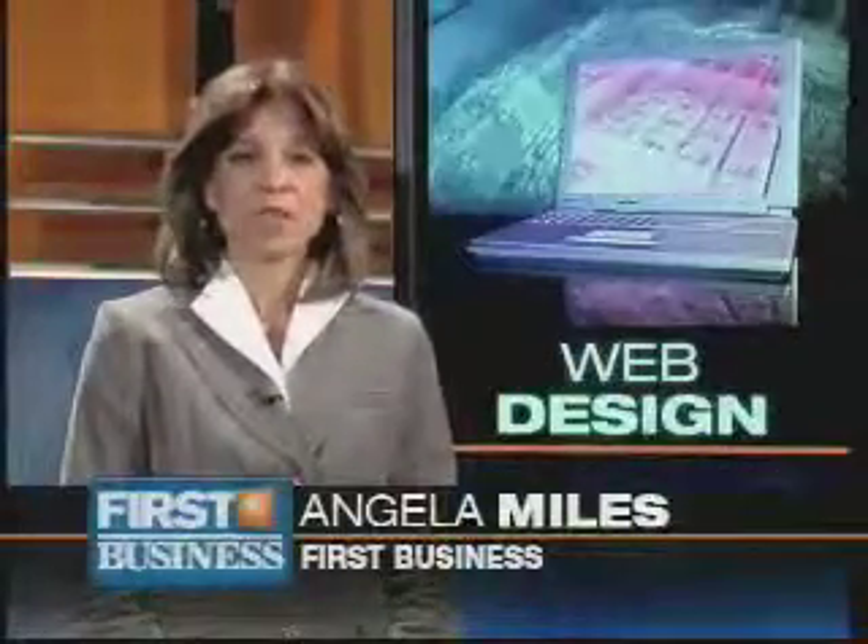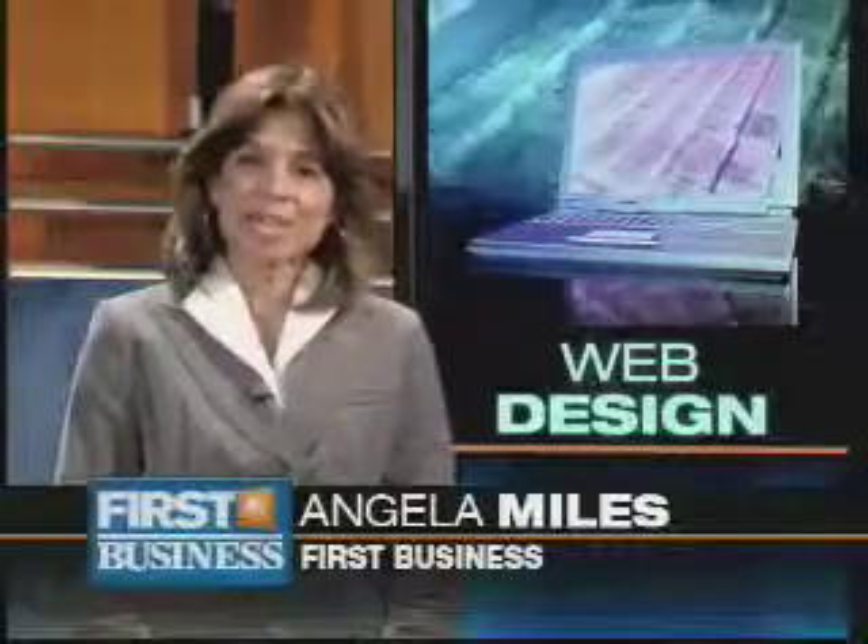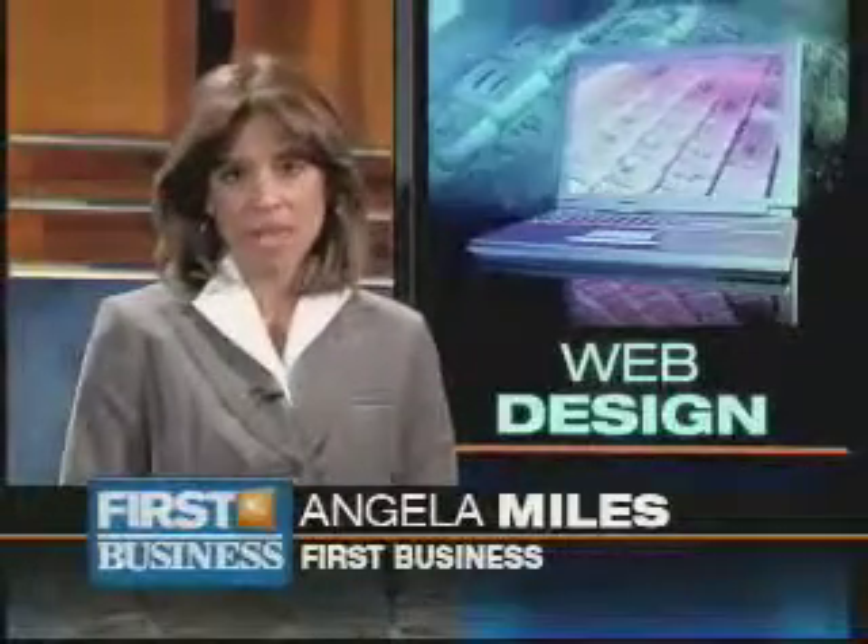A company website can make or break a business, and some small business owners are learning that getting that just-right website design takes careful strategy.